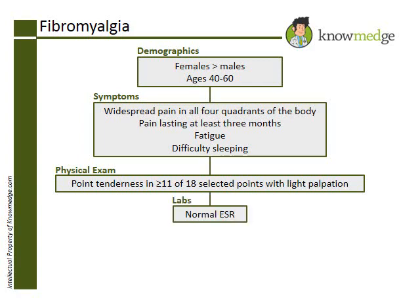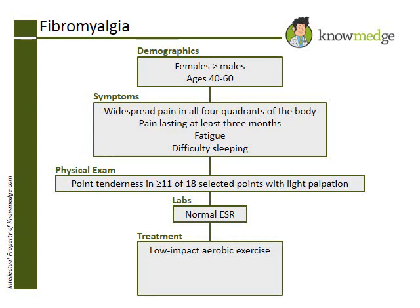The best initial conservative measure for fibromyalgia is a low-impact aerobic exercise program with the goal to progress to moderate-intensity aerobic exercise. This makes choice B the correct answer.